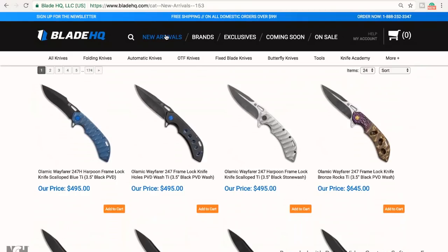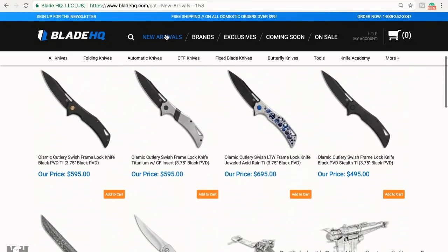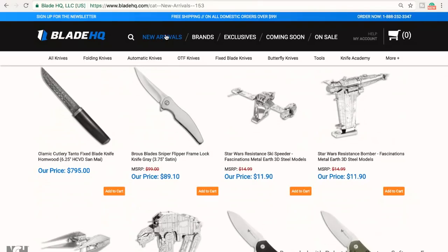It looks like the Olamec — any of these guys would be absolutely awesome. I really like that black one on the very top next to the blue. That white is really sweet looking too. I like that acid rain one — jeweled. Yeah, I like it. I like it fancy.